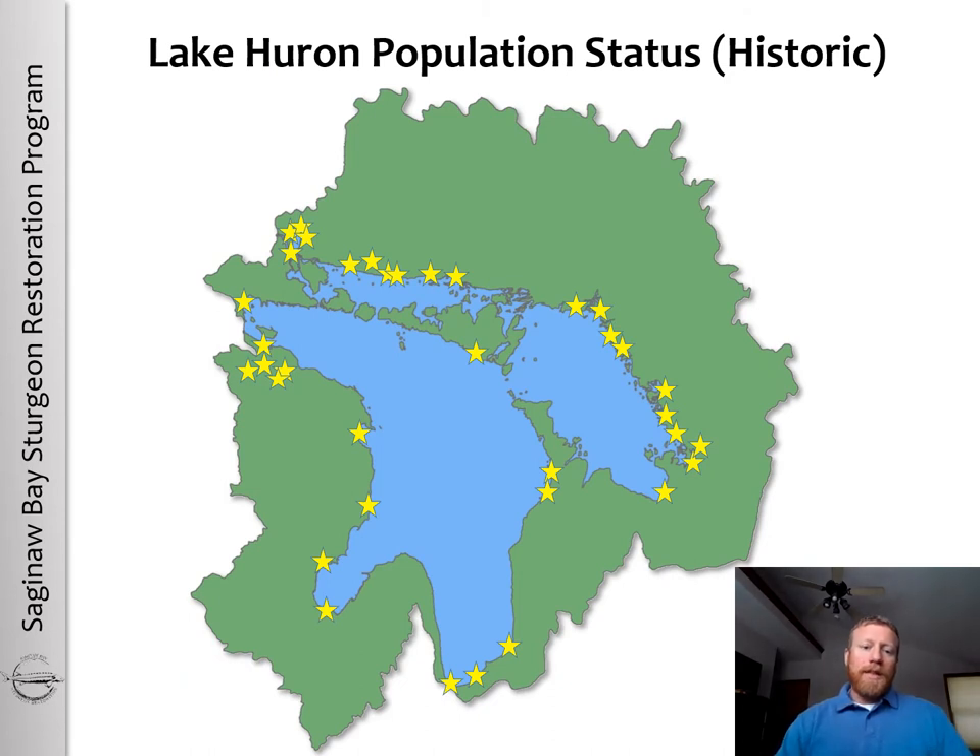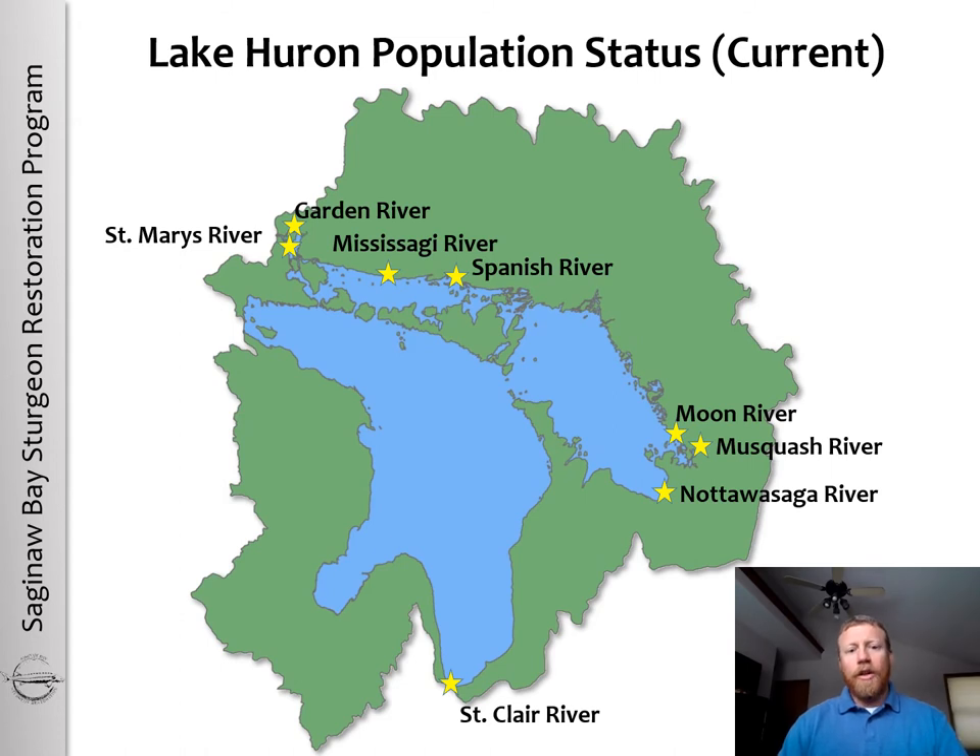All of the yellow stars on this map are historic lake sturgeon spawning locations identified in the Lake Huron Basin. However, currently we have only documented lake sturgeon spawning in eight river systems in the basin — that includes six rivers in Canadian waters and two rivers in U.S. waters: the St. Mary's River and the St. Clair River.